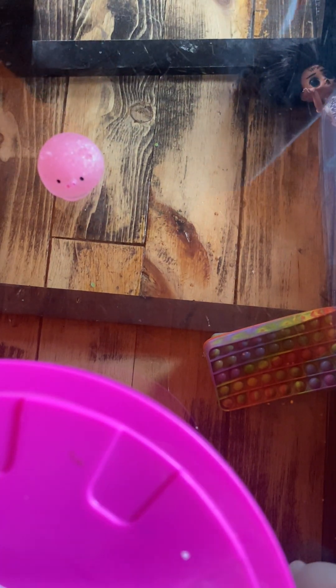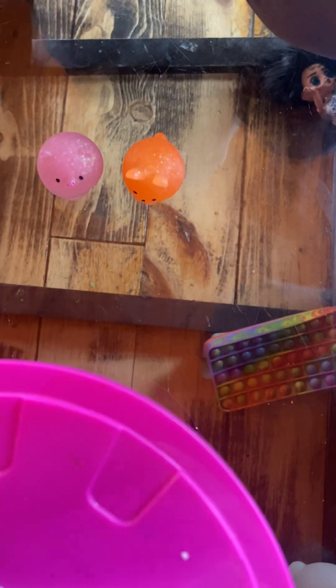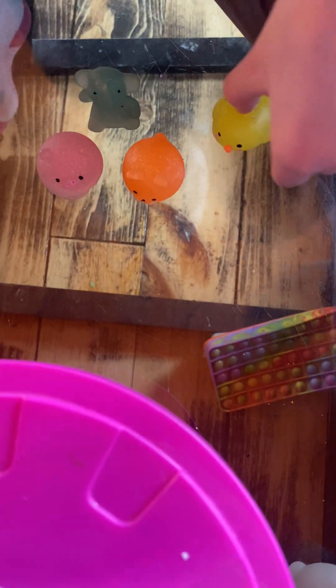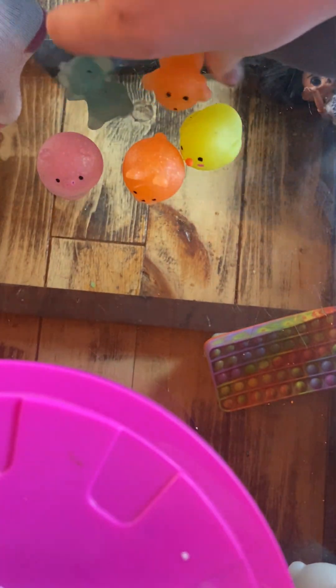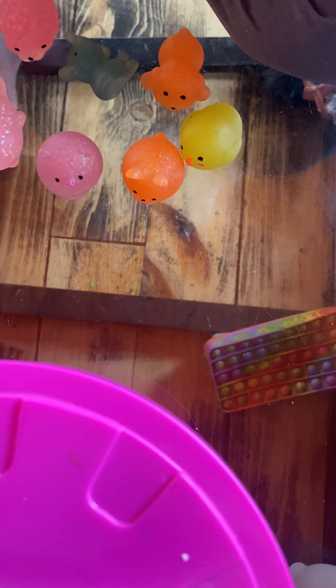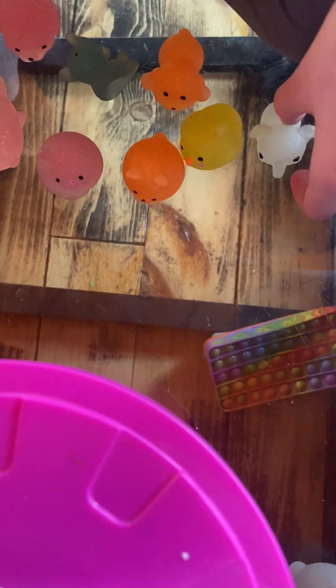Next we're gonna be showing our land animals. First we have a cute little bunny, an elephant, and a nice little chicken. Here is a puppy dog, another bunny — it's nice and glittery. Here's a hedgehog — this one's also glittery.